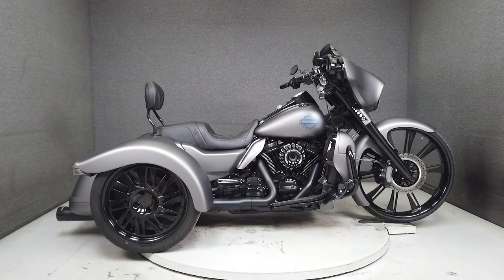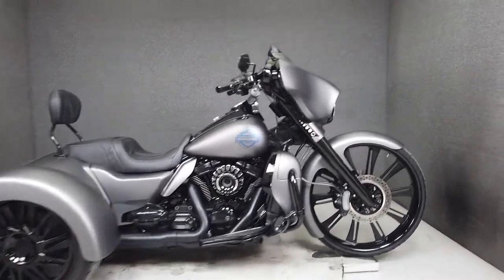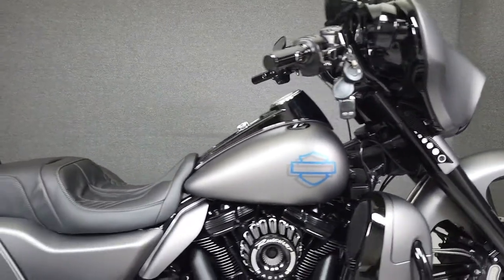Hey, everyone. This is Keegan from National Power Sports. This 2018 Harley-Davidson Freewheeler with 3,507 miles passes New Hampshire State Inspection and runs well.